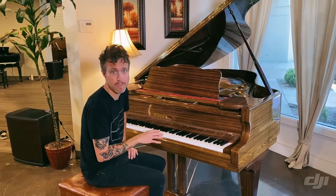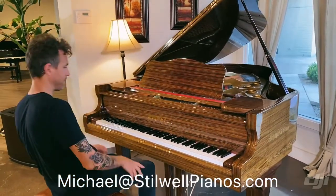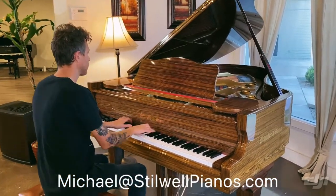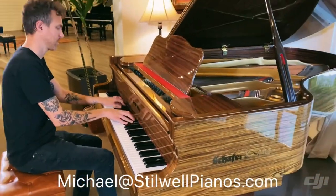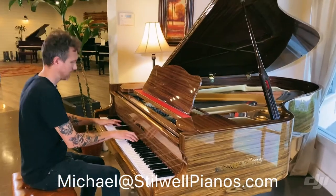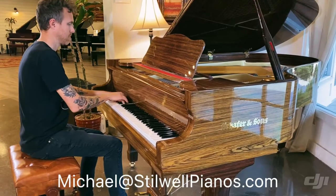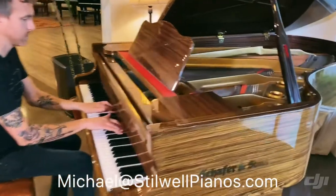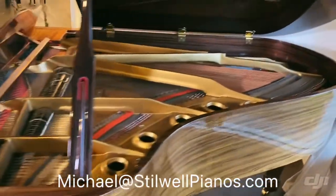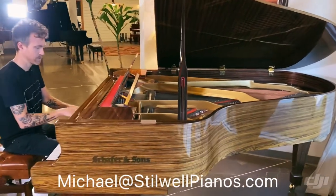If you guys have any questions about this particular piano or any other piano on our website, always feel free to shoot me an email at michael at stilwellpianos.com.